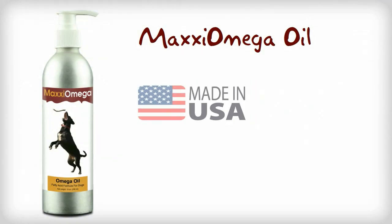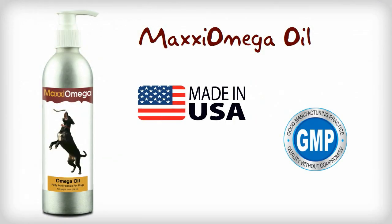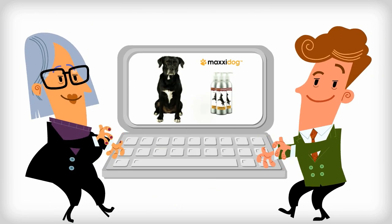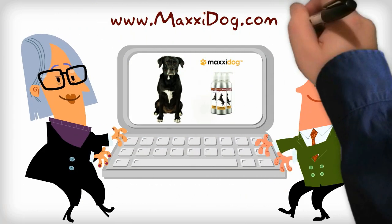Maxi Omega is manufactured in the USA in GMP-approved facilities. For more information about the benefits of omega oil for dogs, visit our website, maxidog.com.